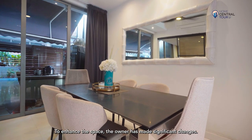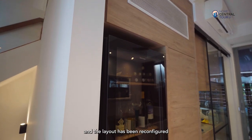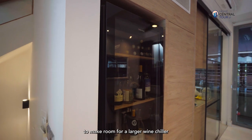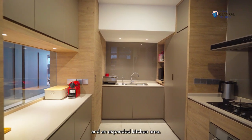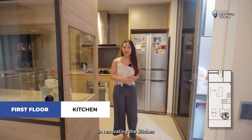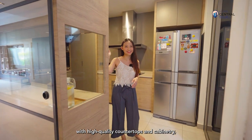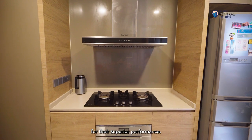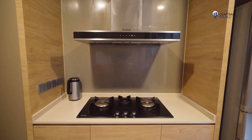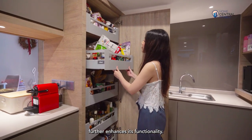To enhance the space, the owner has made significant changes. The powder room has been removed and the layout reconfigured to make room for a larger wine chiller and an expanded kitchen area. The owner has invested significantly in renovating the kitchen with high-quality countertops and cabinetry, as well as built-in appliances from well-known brands renowned for their superior performance. The use of Blum systems for pantry racks and drawers further enhances its functionality.